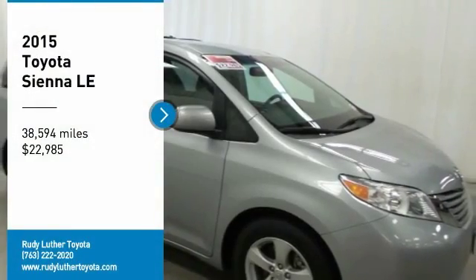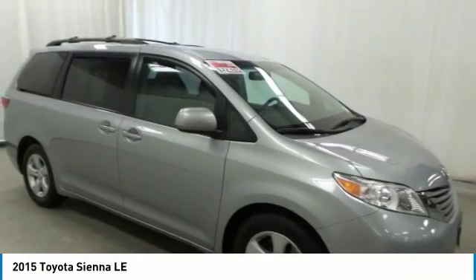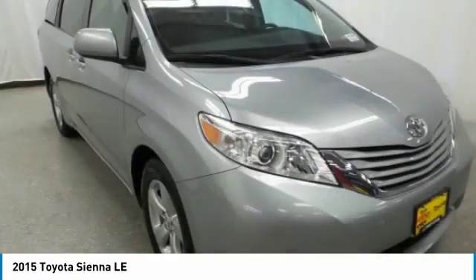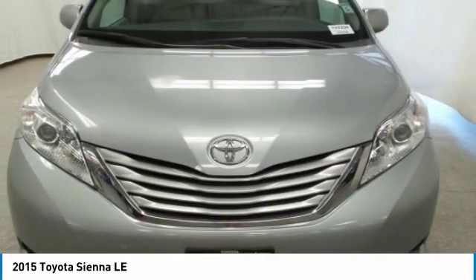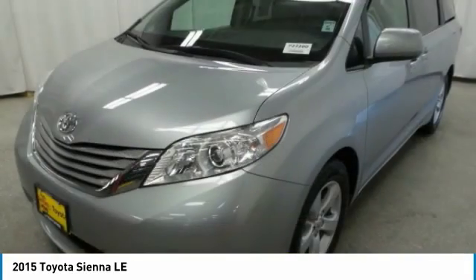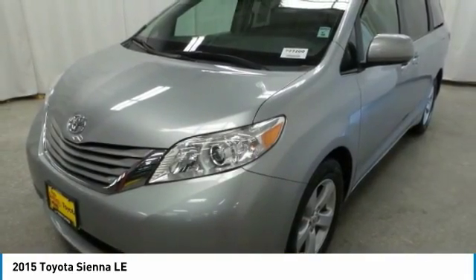You are going to love the 2015 Sienna. Sienna offers excellent overall quality and long-term dependability, making it a hassle-free vehicle to drive day in and day out, while contributing to peace of mind on long road trips.